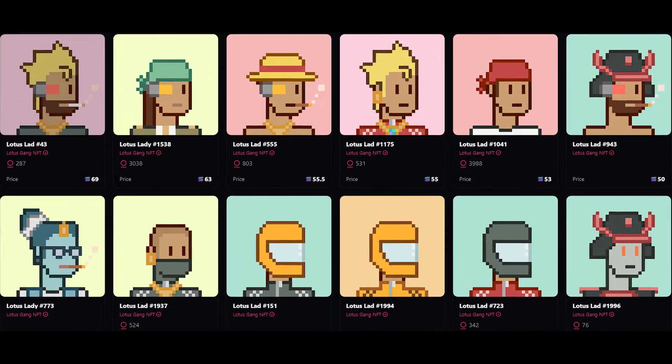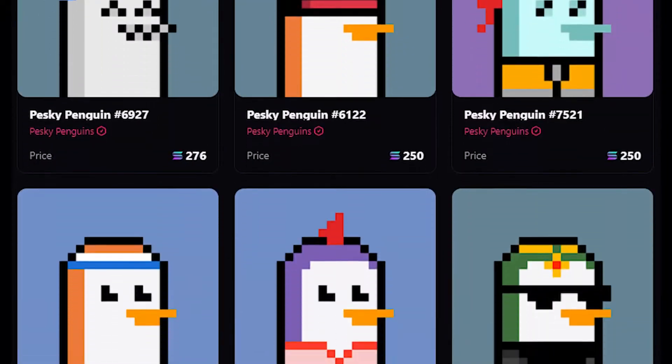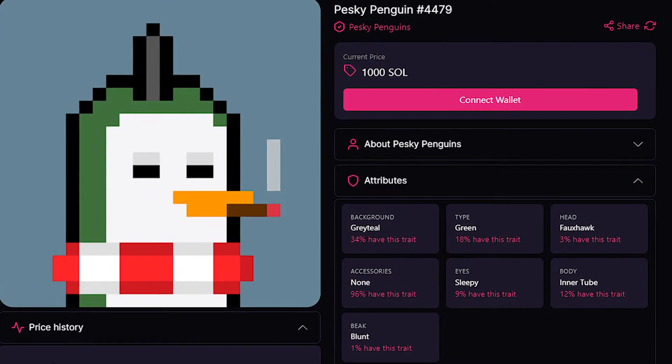For example, you could have a group of Lotus Gang members living with some Solana monkeys, galactic geckos, and pesky penguins — or you could simply use your Solstead to show off your rare and collectible NFTs to everyone else.